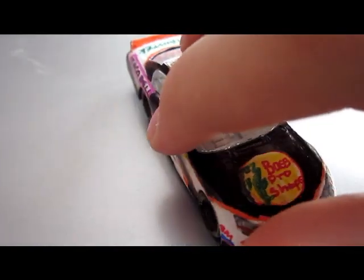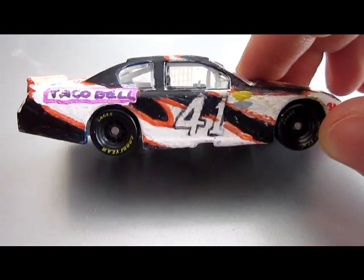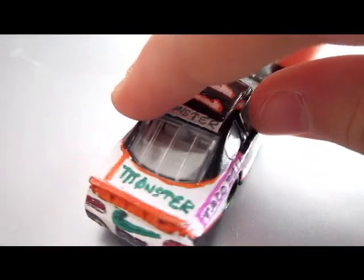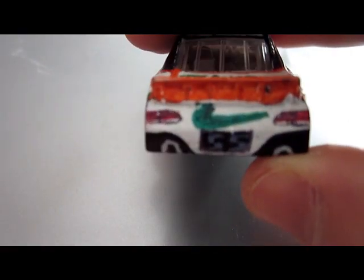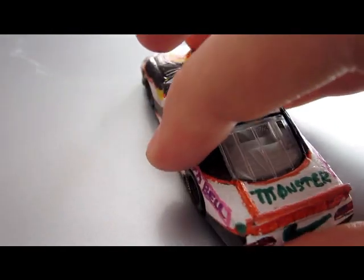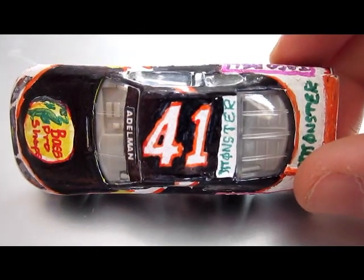I just wanted to quick make this video so you could see the paint scheme on this. I really like it. You may have seen this paint scheme on Legoboy 1624's channel because he replicated this paint scheme, but added a little bit of different colors — he added some green on the sides of the car and stuff.